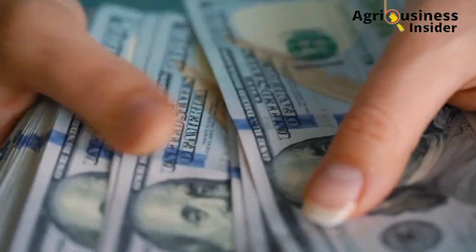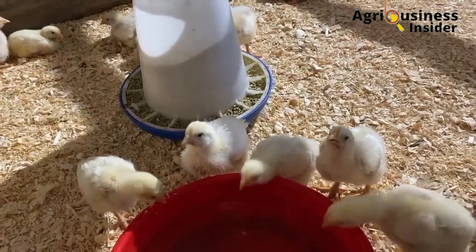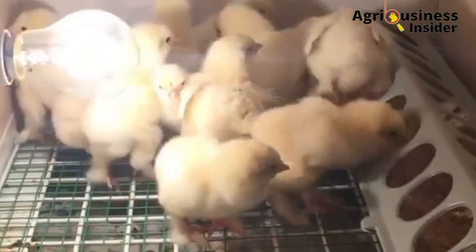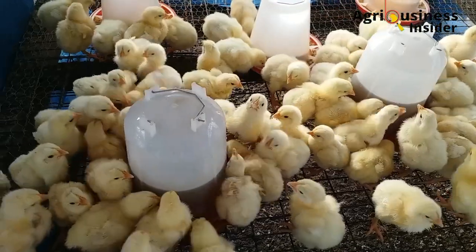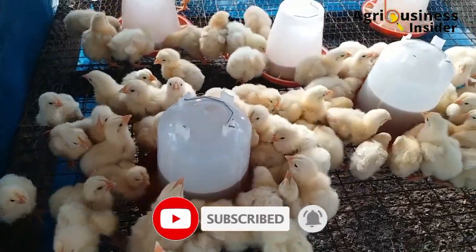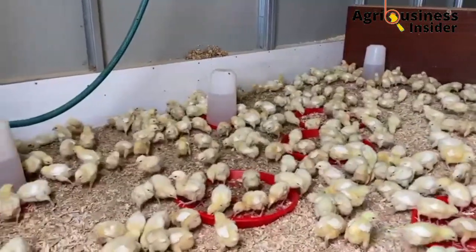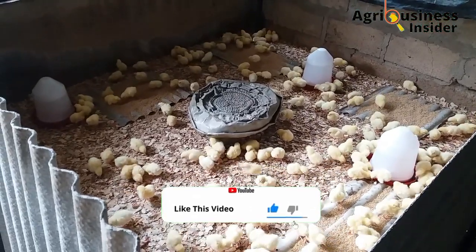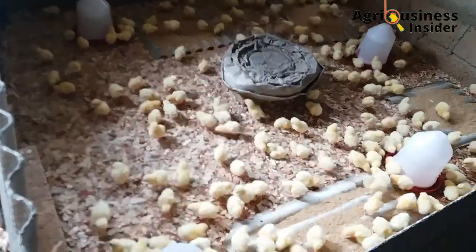The fifth way to boost weight gain is to take advantage of the seven-day weight. The first seven days of a broiler's life are very essential and greatly affect its final weight. During this period, 80% of the energy is utilized for growth and only 20% for maintenance.